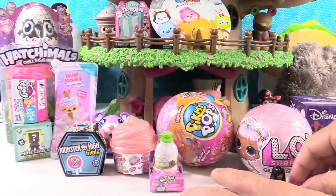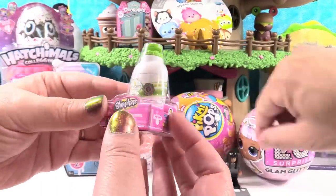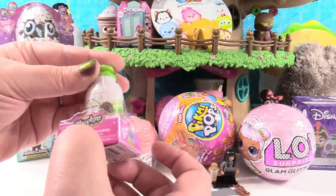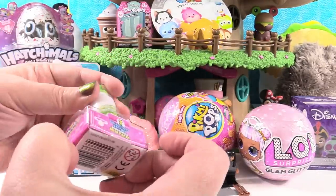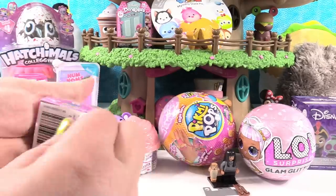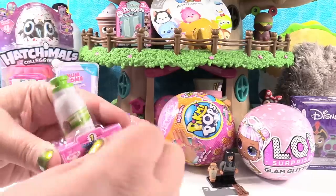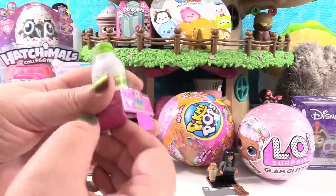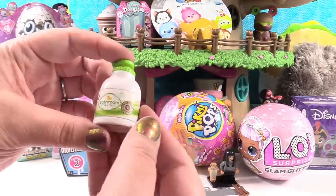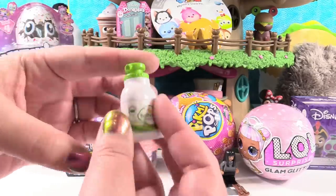I'm going to open this Shopkins from Season 10. This is the bathroom essentials — it looks like hand soap or a bubble bath. We haven't opened these yet. Paul has these tapes and usually cuts them for me. Okay, we have not opened one of these bathroom essentials ones yet — I'm interested.